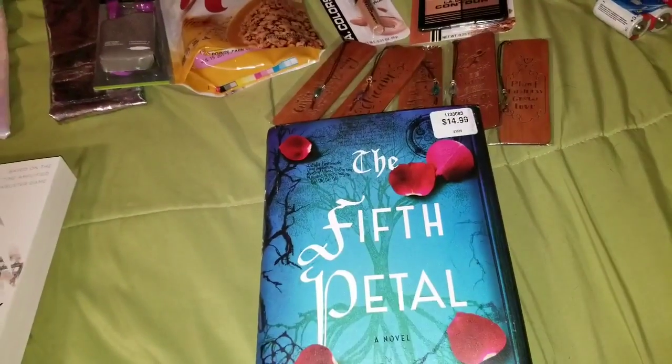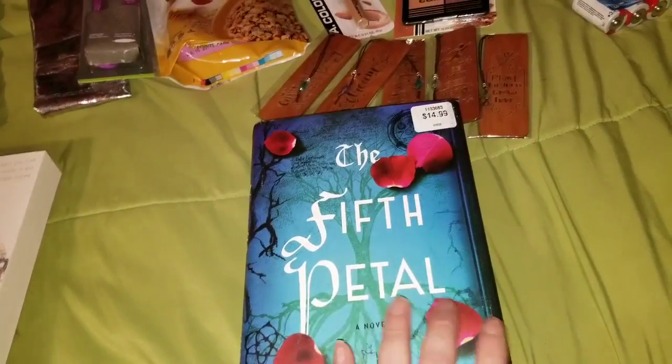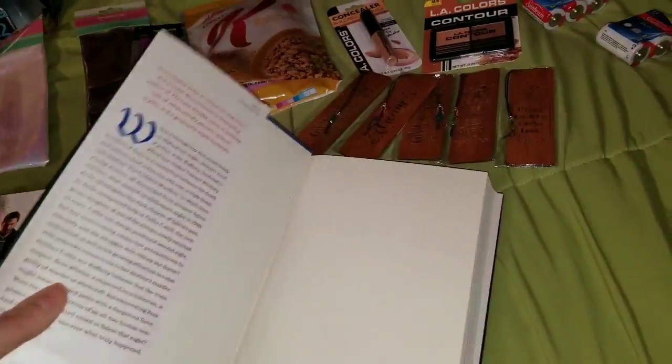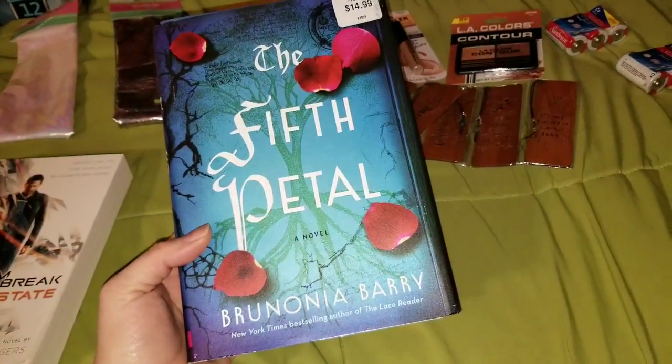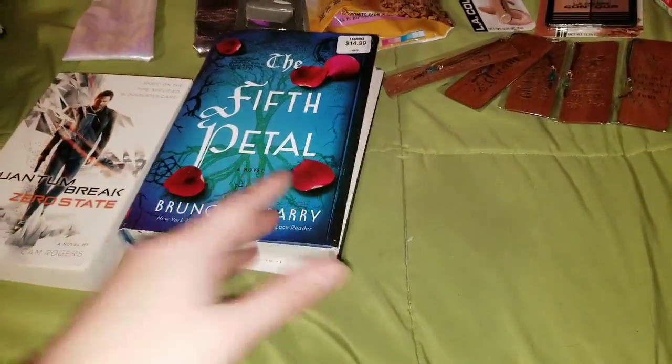This one is one I wanted to read — it's The Fifth Petal. It just looked so good. This will definitely be a book I dive right into as soon as I finish the one I'm reading right now.